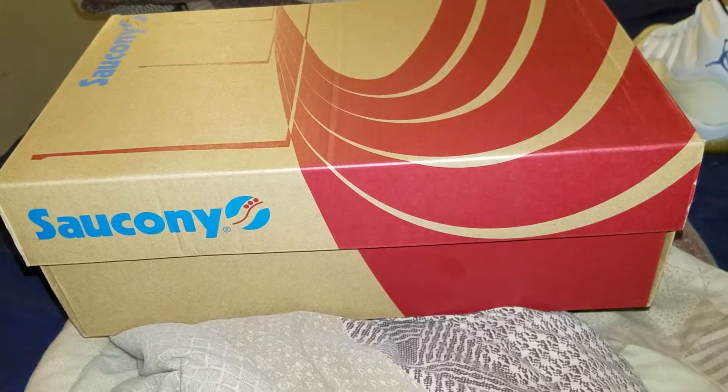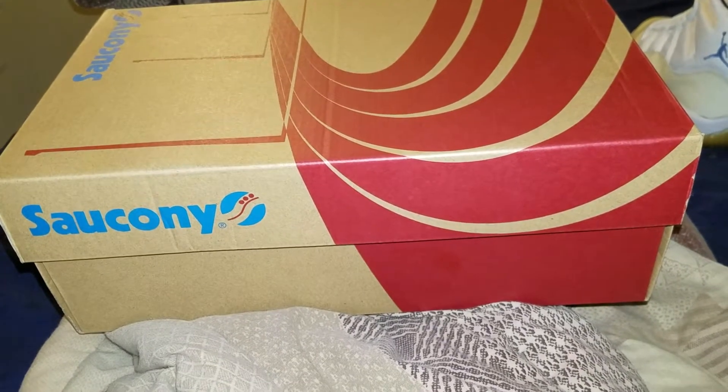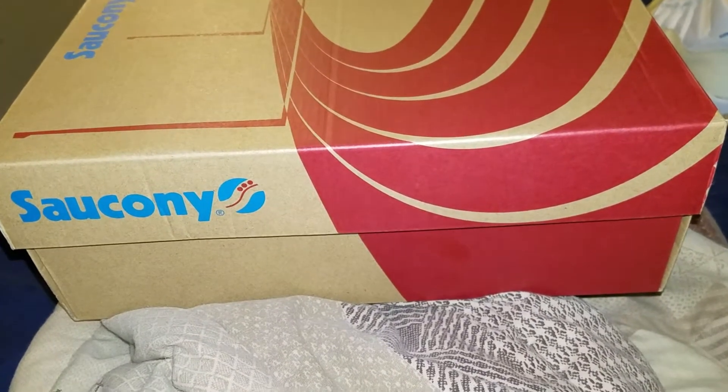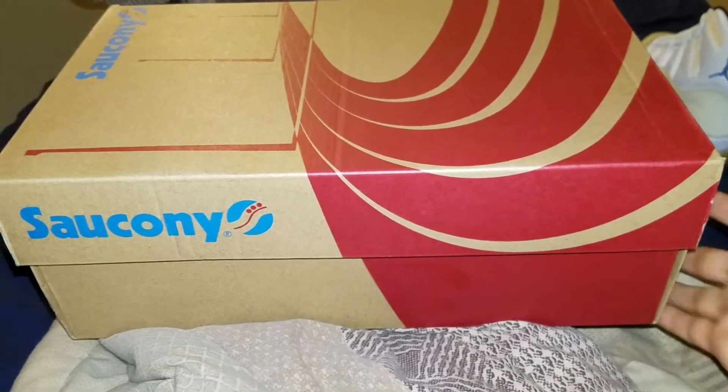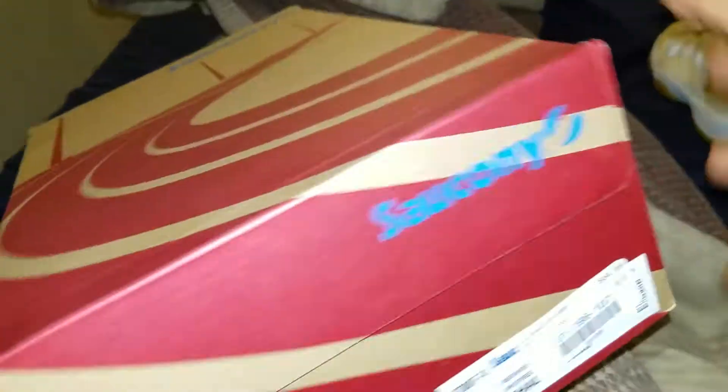I did pick up one pair of jewels — they should be on the way. I got them for a good price. But for now, I just want to show you what I picked up.